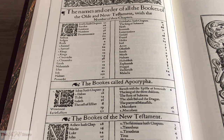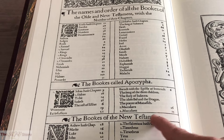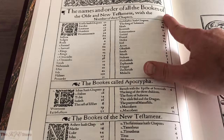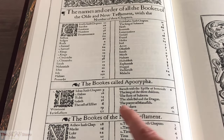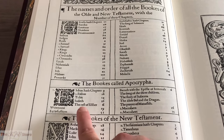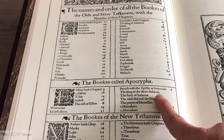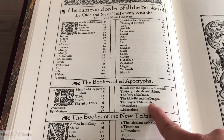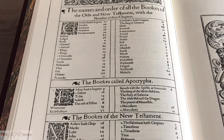If we go back to the page next to the King James Coat of Arms, we saw the listing of the 'books called Apocrypha' — notice that's different from the books of the New Testament or books of the Old Testament. The books called Apocrypha include: Tobit, Judith, the rest of Esther, Wisdom, Ecclesiasticus, Baruch, the Song for Three Children, the Story of Susanna, the Idol Bell and the Dragon, the Prayer of Manasseh, 1st Maccabees, and 2nd Maccabees.